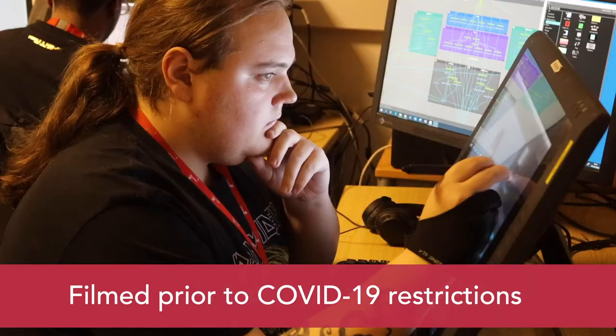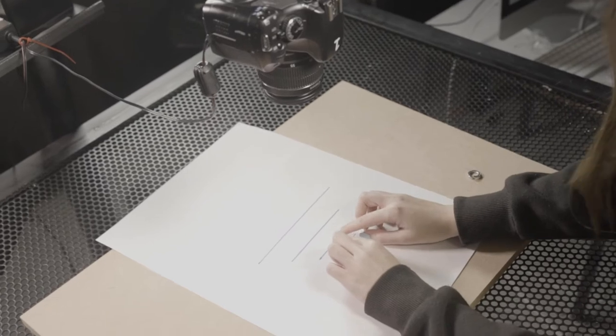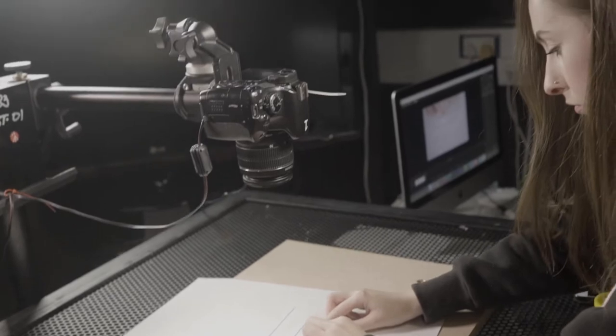Here we have one of our main stop-motion studio rig rooms. In here we have eight rigs and another two in another area of the building. Each rig is bookable so a student can have access to this all the way through all three years of their course, regardless of which pathway you are following — access to the resources is yours.